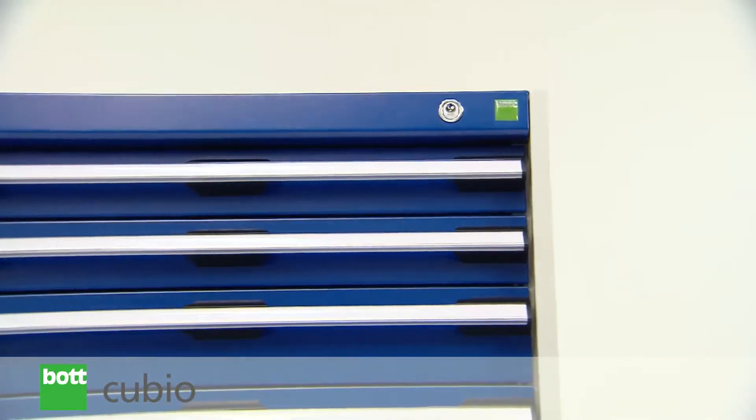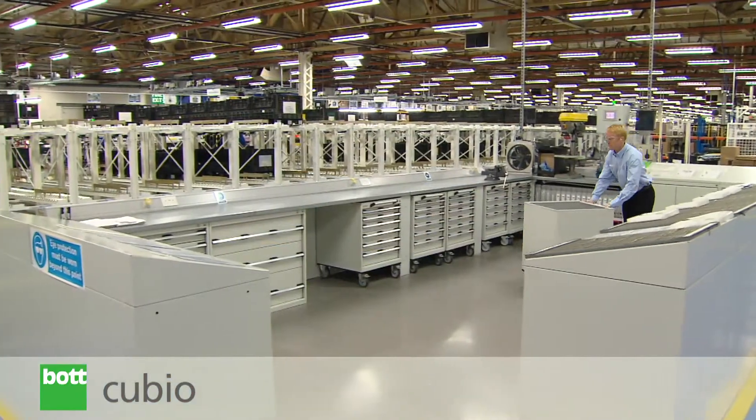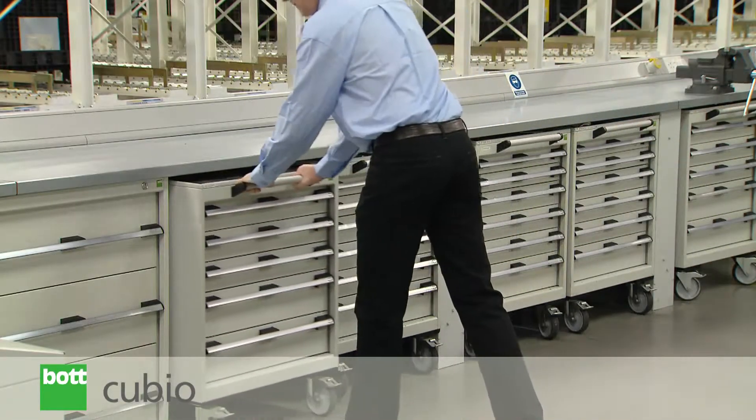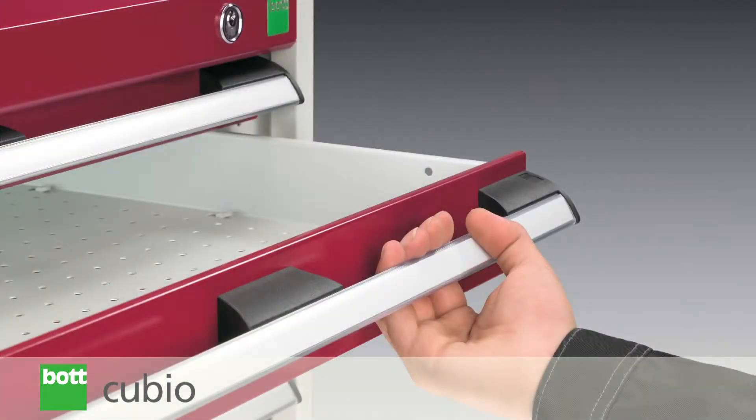The contemporary and hard-wearing finish creates a smart and professional environment designed to withstand the rigors of daily use. Additionally, advanced ergonomic design features make Qubio easy to use.